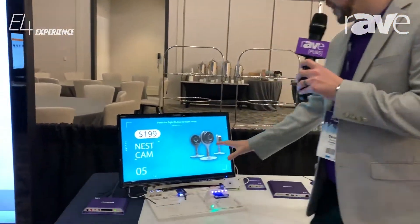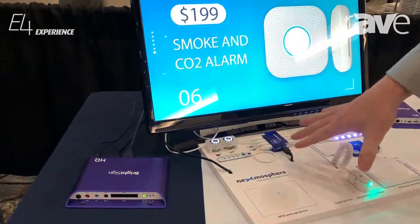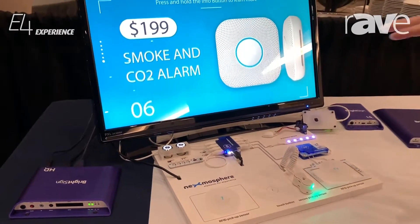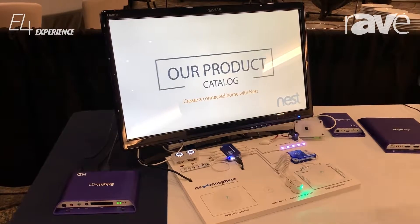Daniel Borges here at the AMO E4 event in Atlanta with BrightSign. Today we're showing off a retail mock-up using our BrightSign player with a company called Nexmosphere, a third-party company that does interactive software. Basically what we're showing is that signage is not just pictures and video anymore — it's all about interactivity.